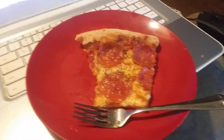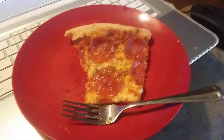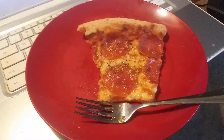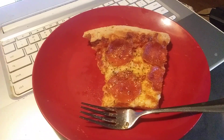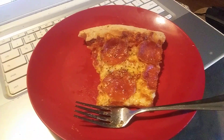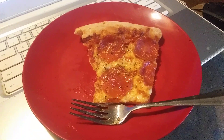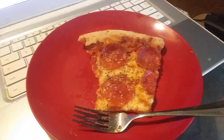Maybe Pizza Hut has gone downhill some, but this pizza almost harkens back to the day when Pizza Hut was one of the number one pizza places. For the money though, it's a little expensive.